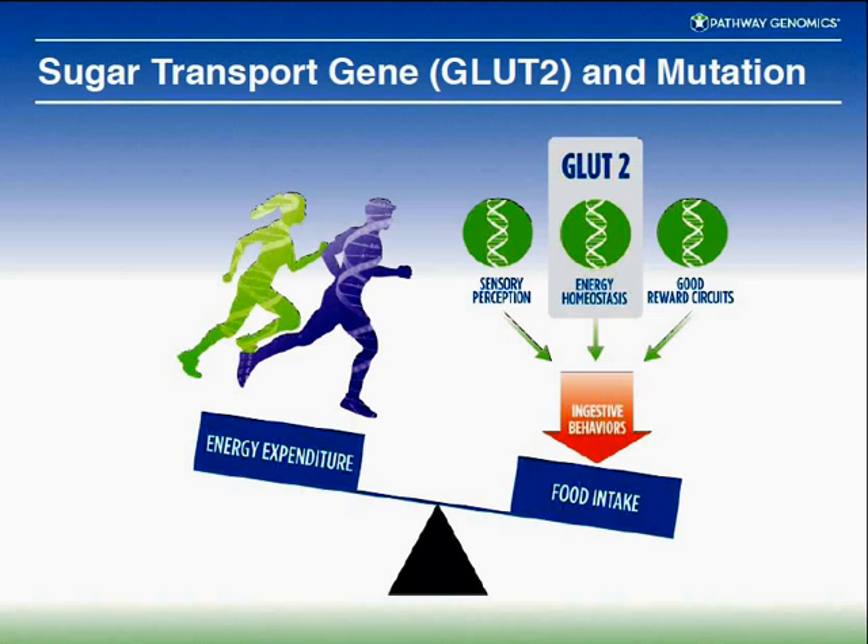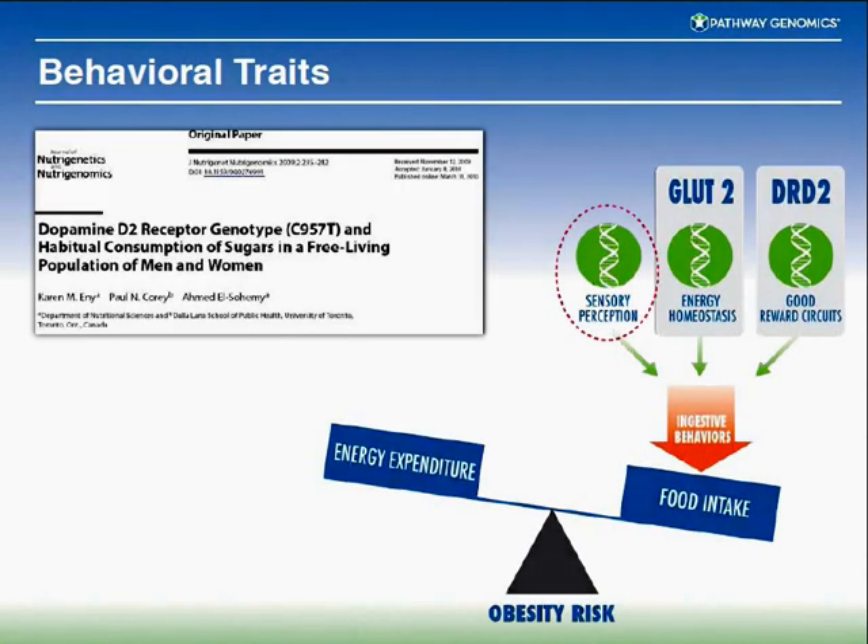Dopamine is a classic protein involved in the brain's reward circuits — you feel good when you've got a lot of dopamine. Sugar is very addictive; it's more addictive than some drugs like cocaine because it makes you feel good. If you've got a particular variant in the dopamine receptor DRD2, you're going to increase your sugar intake compared to someone without that receptor. Coupling that with the GLUT2 receptor variant, you get a much larger increase in sugar intake than you'd see in someone who doesn't have those particular gene variants.